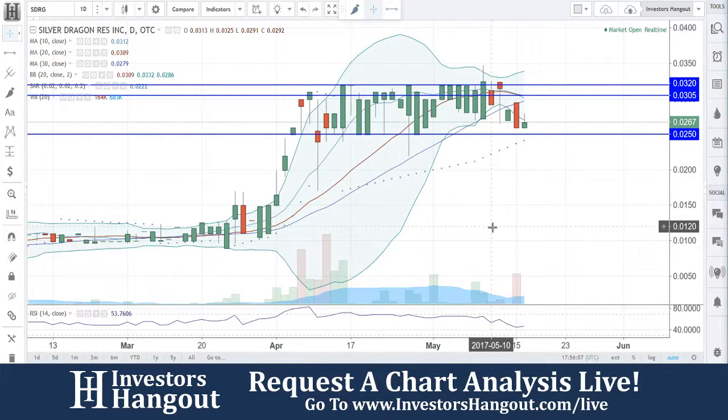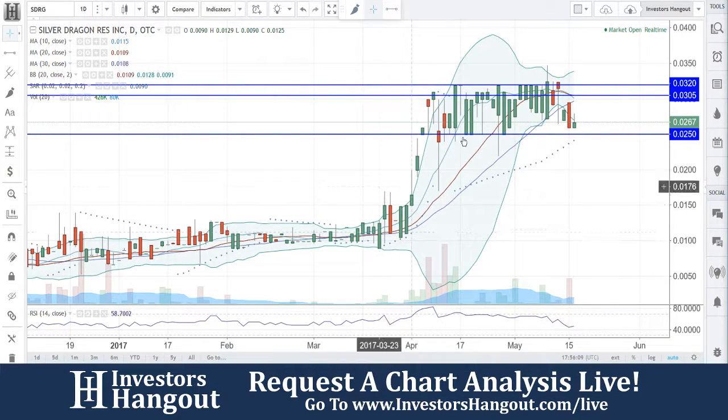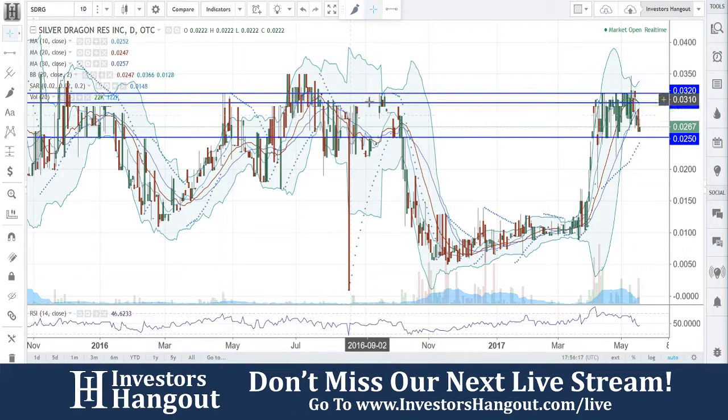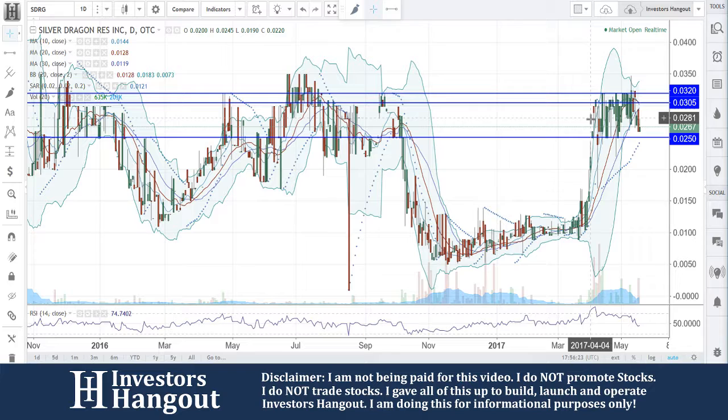SDRG is currently trading at $0.0267. Looking at this one, especially from the move that started back around March 28th when it first began that initial move back up. Look at that big drop down — you guys came back up to that $0.0303 to $0.0320 range, which has been visited a few times recently.